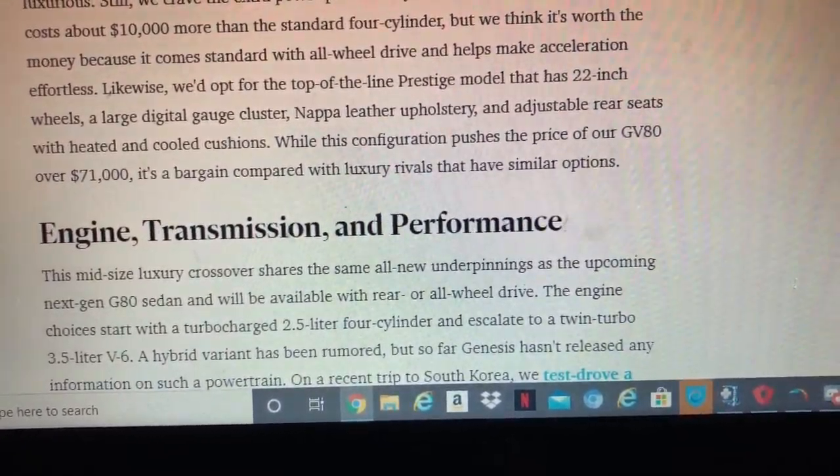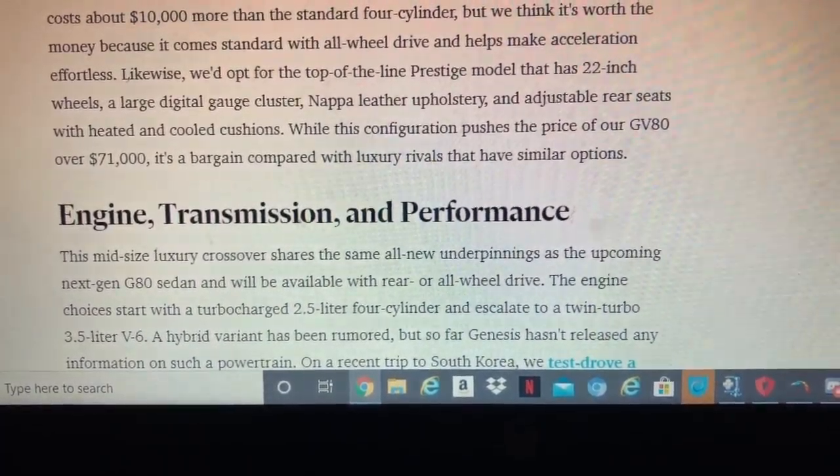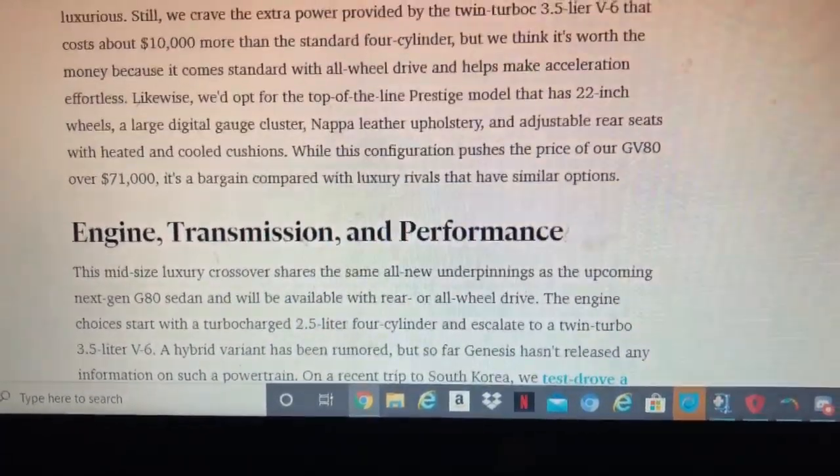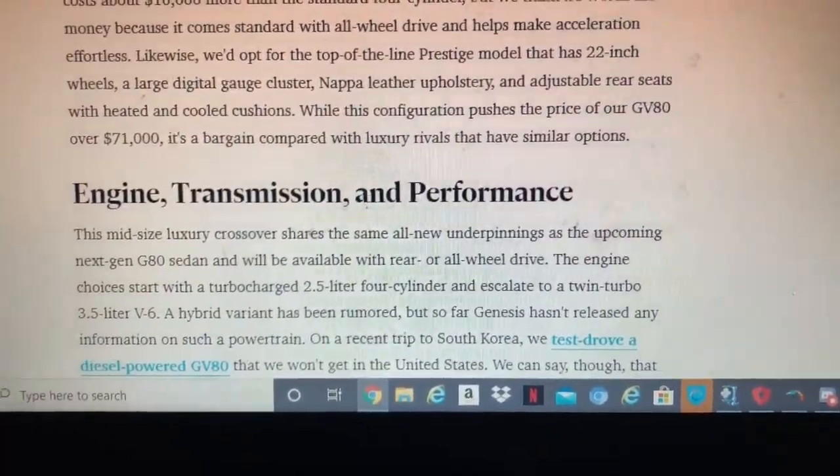It's a bit pricey, but that's what you get with the top-end model. The mid-size crossover shares the same next-generation platform as the G80 and will be available with rear-wheel drive or all-wheel drive.